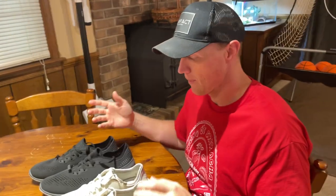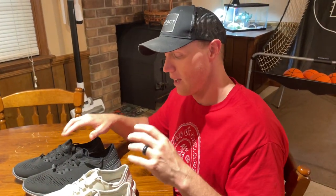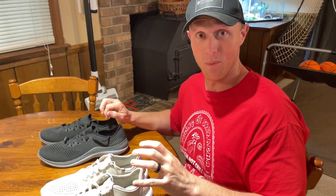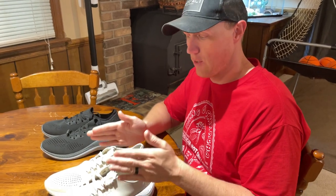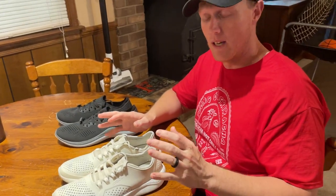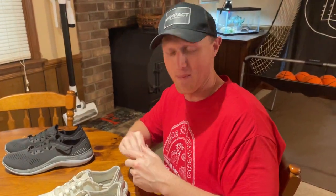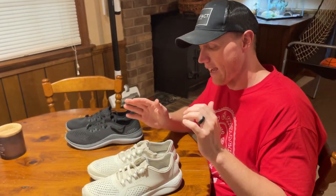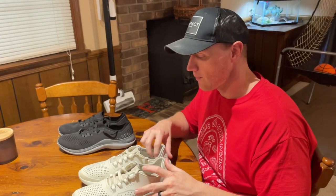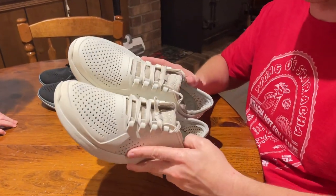But they make a shoe, and every time I show people these, they can't believe that Crocs makes a shoe. Crocs are very comfortable — that's why people wear them, that's why they're so popular. But you take that technology and add it to a tennis shoe, it changes the game. I didn't realize that until a friend of mine, Steven — if you watch this, shout out to you — he posted these on Facebook, so I had to go get a pair.